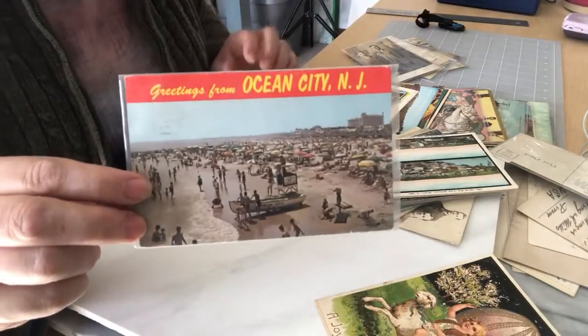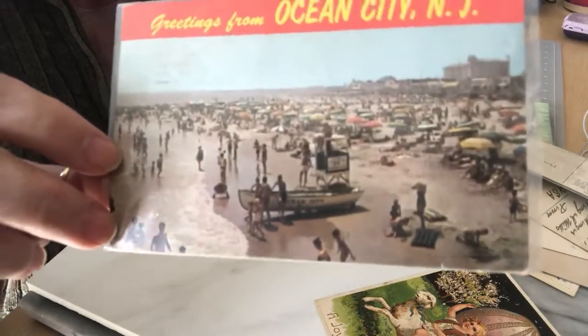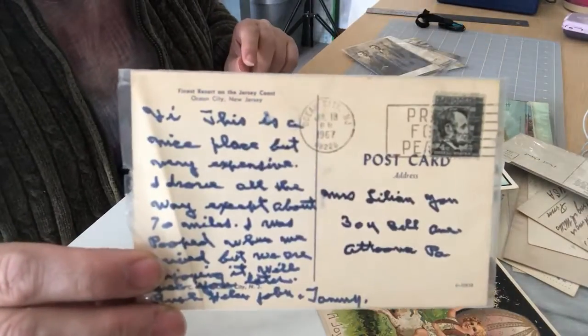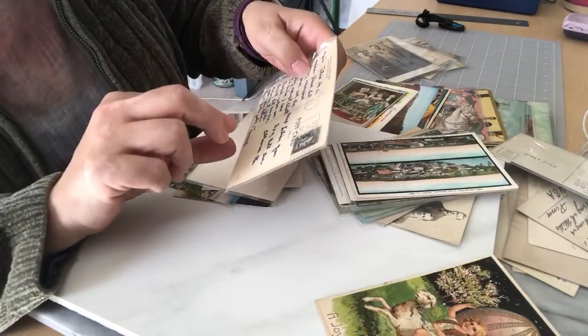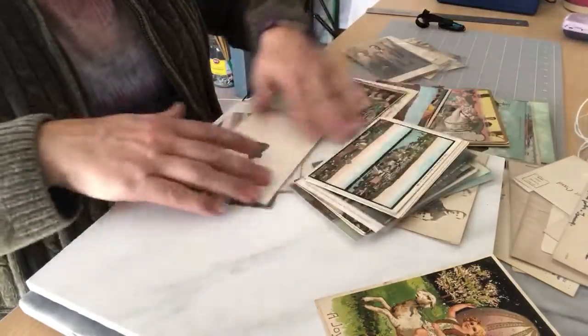I always love these greetings postcards. This one is 'Greetings from Ocean City, New Jersey.' Check out how many people are there, and look at the neat boat — I don't think they have them there anymore. This one is posted and canceled 1967.